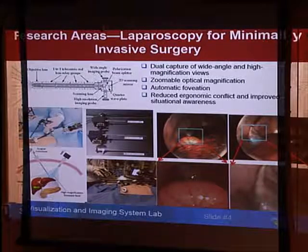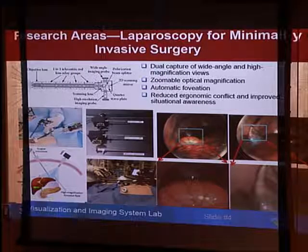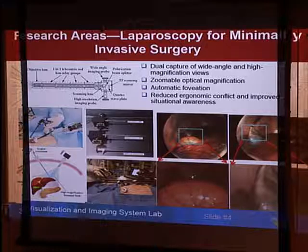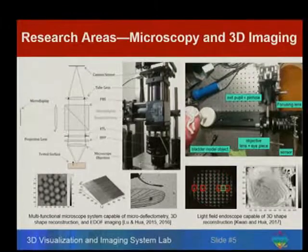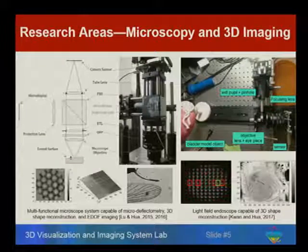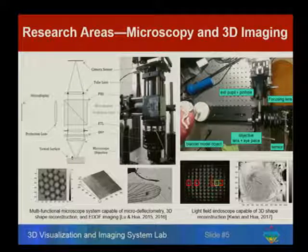The second area we have been working on is endoscopy for minimally invasive surgery. We have been working with surgeons to develop endoscopes that go into the body, trying to improve field of view, improve resolution, and improve spatial awareness for surgery. We put instruments into pigs and took pictures. The third area is 3D microscopy — systems capable of microscopy imaging, micro-deflectometry, optical metrology, and 3D surface reconstruction. We recently applied that to build a live-field endoscope able to create 3D structures of organs during surgery.